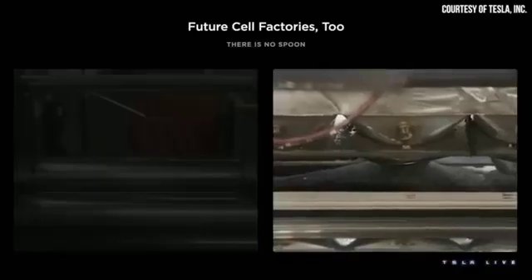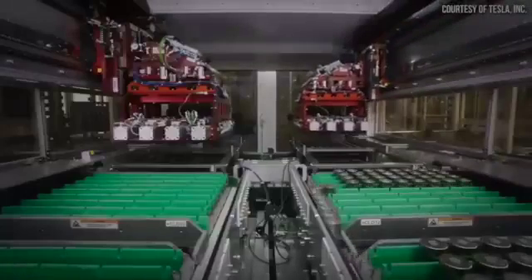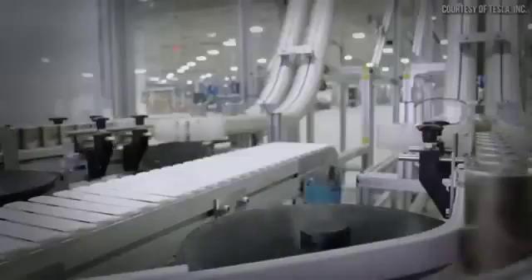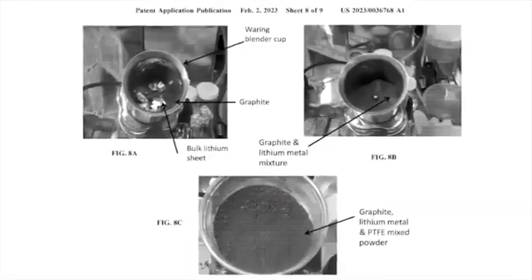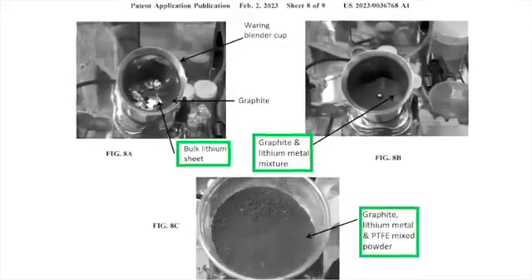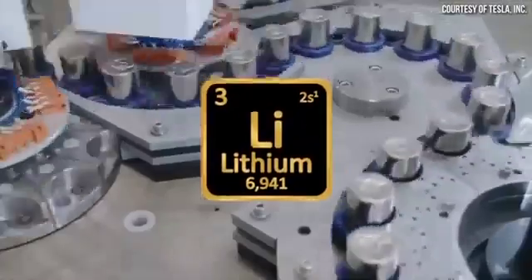You might be wondering: what is a dry electrode lithium doping process? It's a way of saying that Tesla has found a method to amp up the energy density and performance of their battery cells. Tesla's dry electrode lithium doping process involves directly adding highly volatile lithium metal to its dry electrode coating process. By integrating lithium in this manner, they're literally turning up the juice.